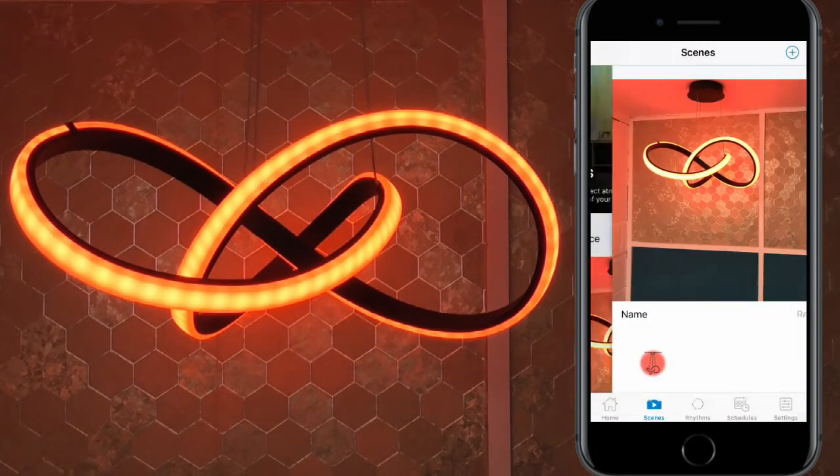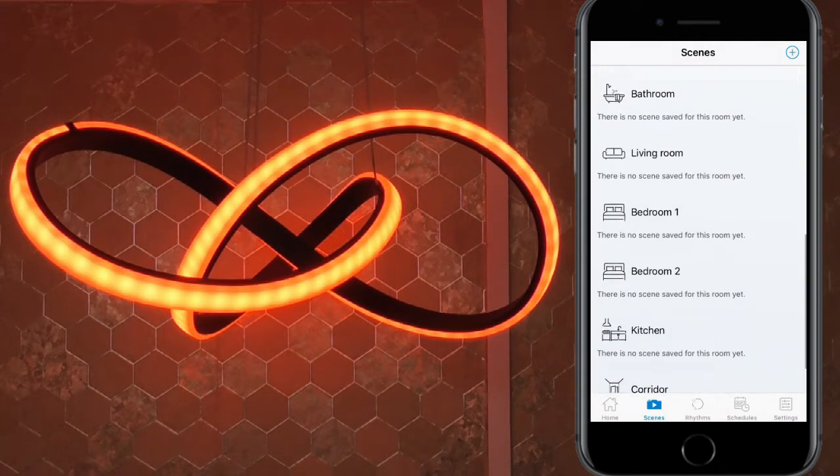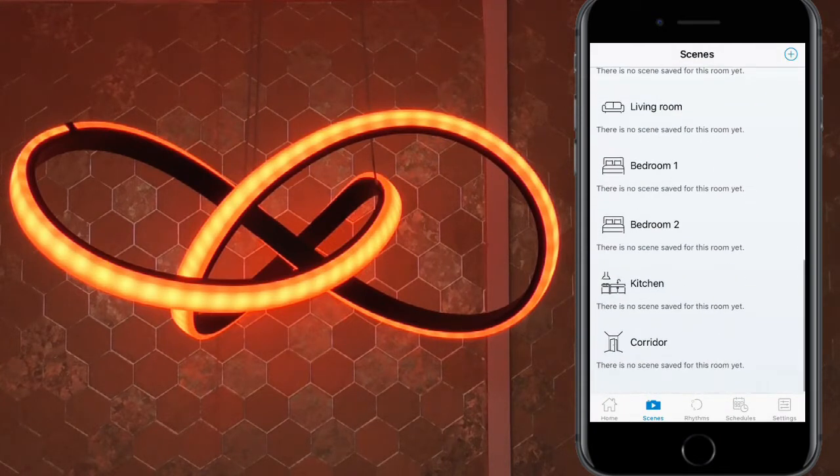You can use the free Wizz app to create rooms and groups, set schedules and change the colour options.